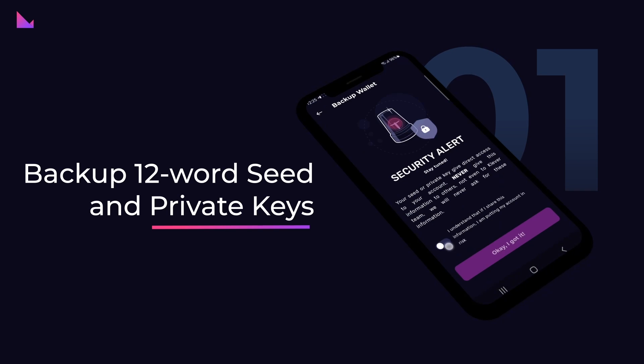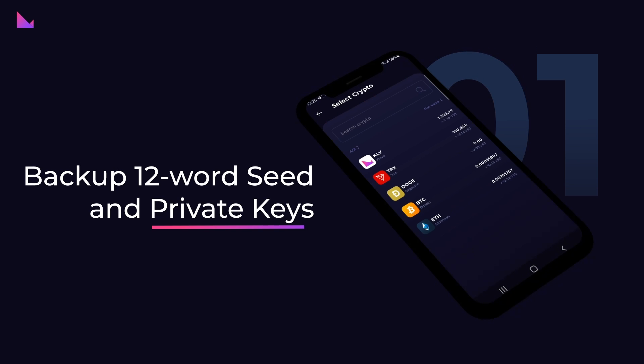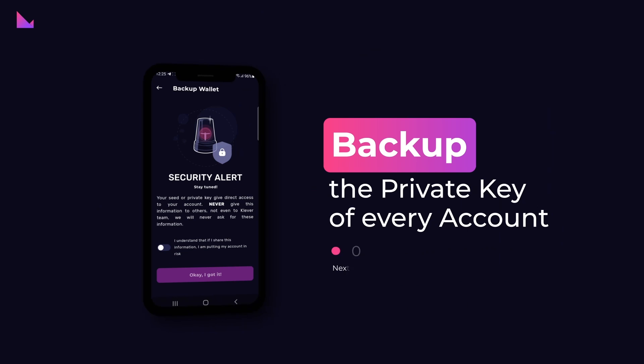Step 1: Back up 12-word seed and private keys. Your wallet has a 12-word seed shared between all accounts. Additionally, each account has a unique private key. You would need to back up the private key of every account that contains funds. You need to do it account per account, in turn. The private key is 64 characters long. There is a private key per blockchain account, not per asset.